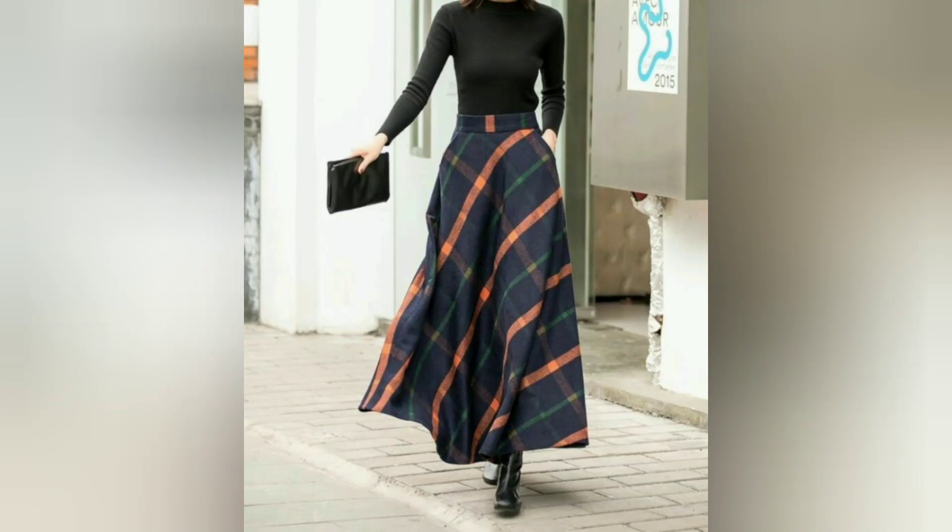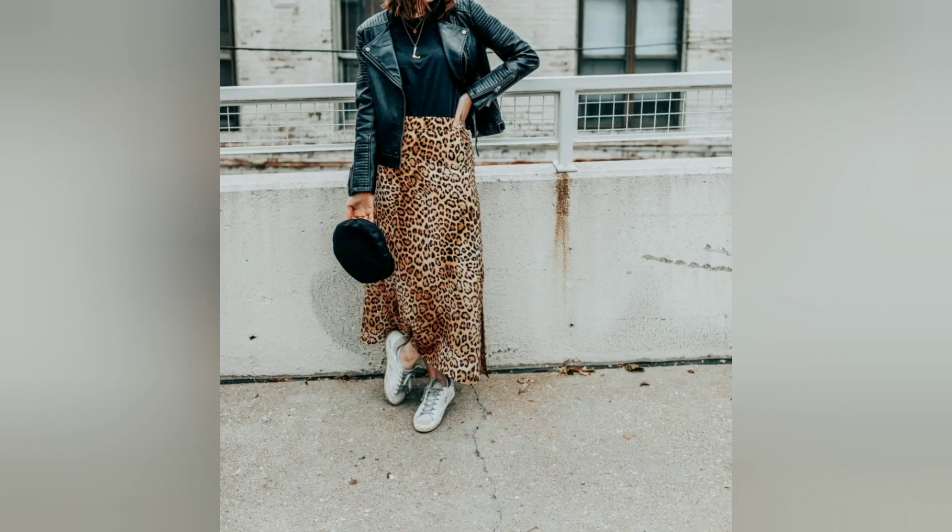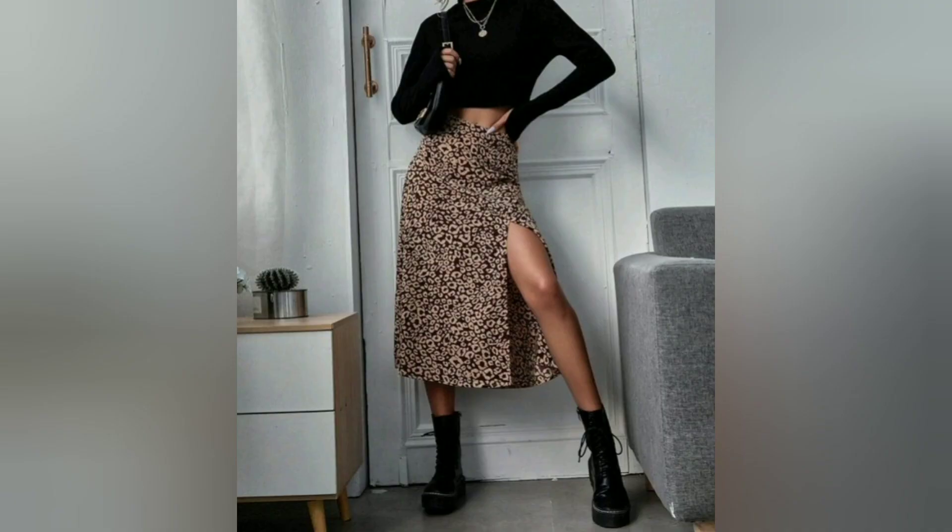Hello everyone. In this video I want to talk about maxi skirts. Maxi skirts are a versatile and fashionable piece of clothing that can be styled in many different ways. These skirts are long and comfortable, making them perfect for a range of occasions. Here are some maxi skirt outfit ideas to help you make the most of this fashion staple.